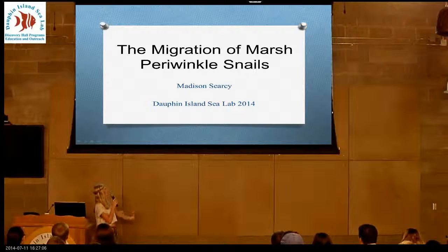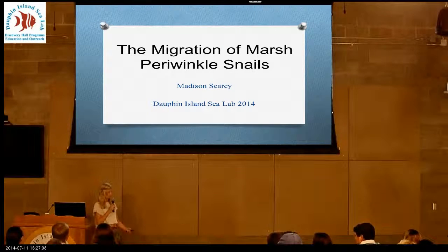Hi, I'm Maddie, and I did my project on the migration of marsh periwinkle snails.